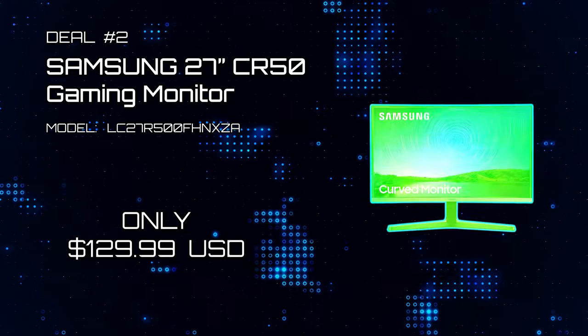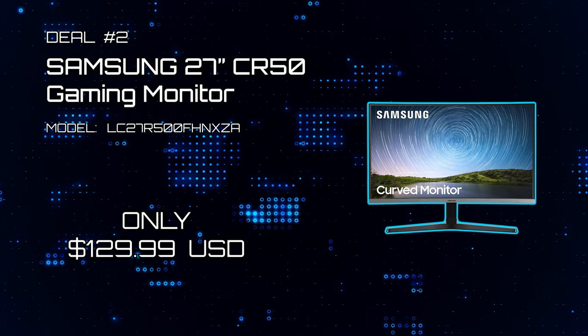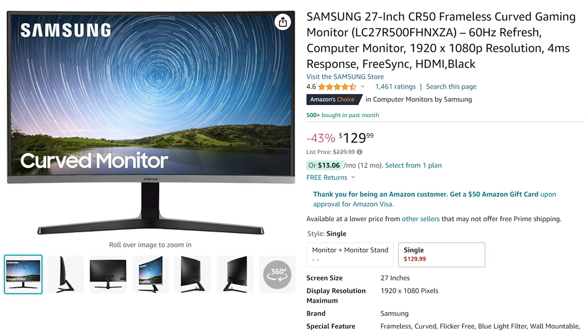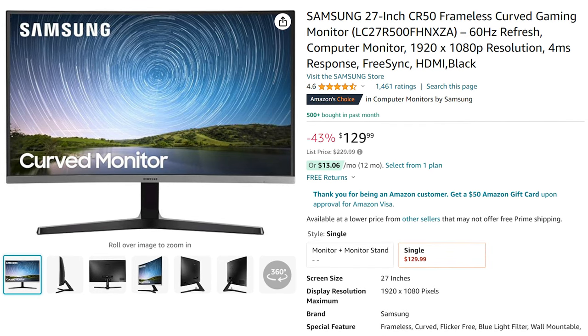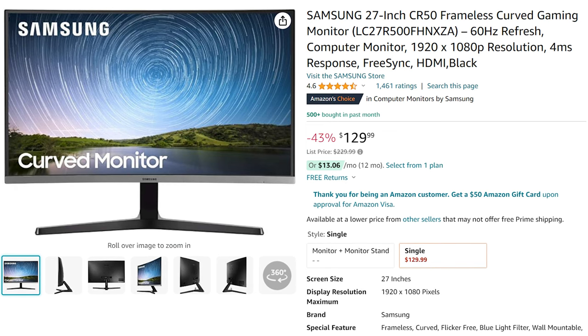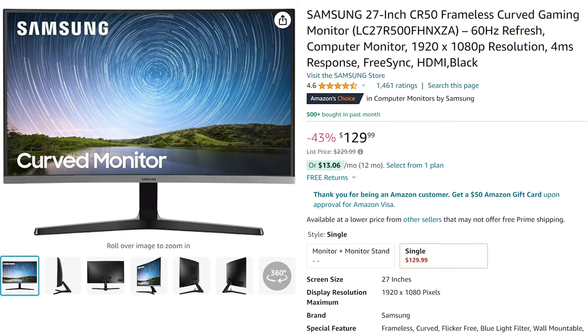Deal number 2: Samsung 27-inch CR50 Frameless Curved Gaming Monitor. This curved gaming monitor is a 1K resolution screen at 60Hz frame rate, has a 4ms response time with FreeSync. It's an entry-level gaming monitor for only $129.